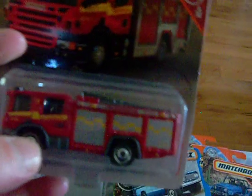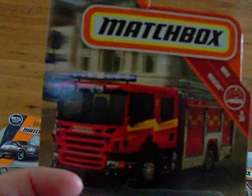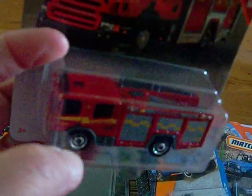This is another one I found at the dollar store — I'd never seen it, didn't have it, so I picked it up. There's the artwork. It is the Scania P360 fire truck. That's pretty nice — there it is.